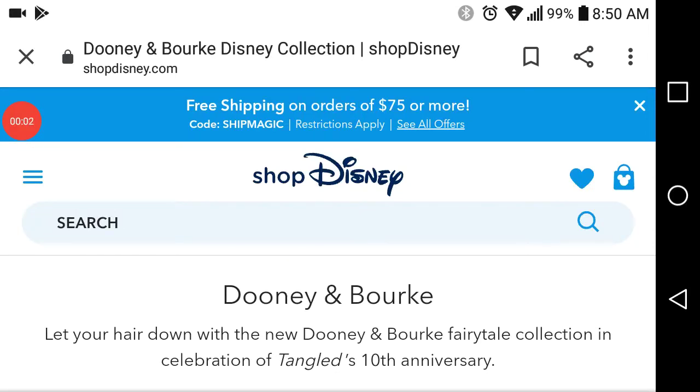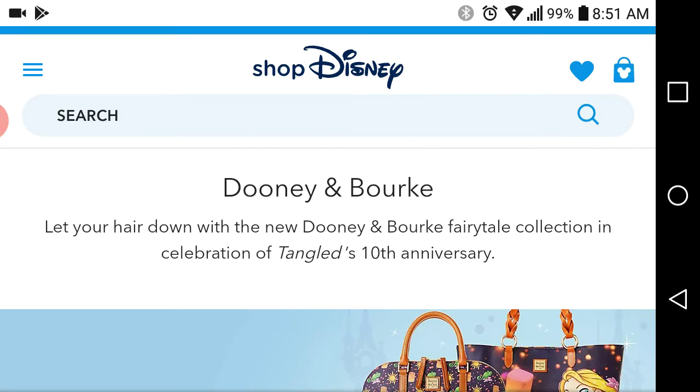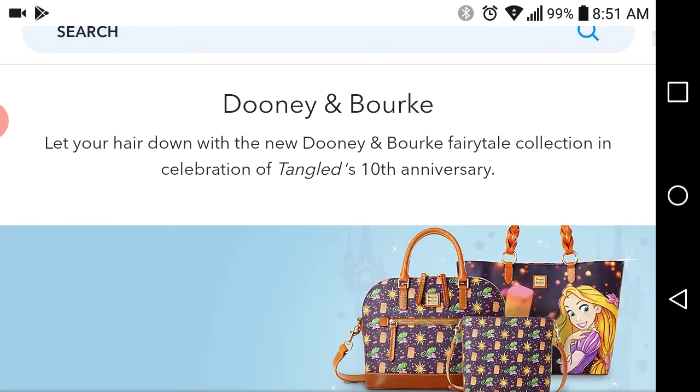Welcome back to Simply Blissful Shopping. Hey shoppers, I hope you had a wonderful holiday. I just wanted to let you all know that Dooney & Bourke and Shop Disney have some new designs that are out. It's actually been out for a couple of days. Usually I'm way more on top of my Disney shopping, but somehow this one slipped past me.